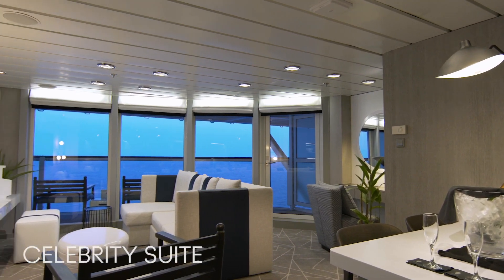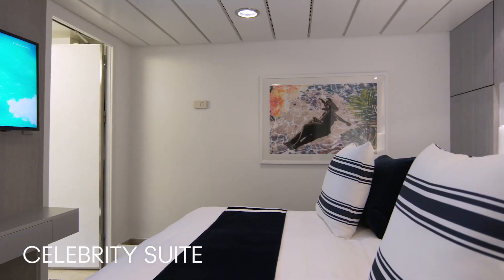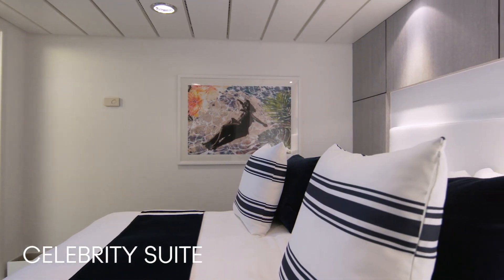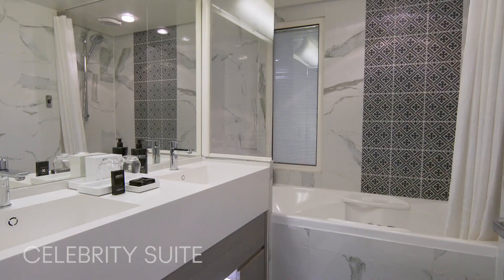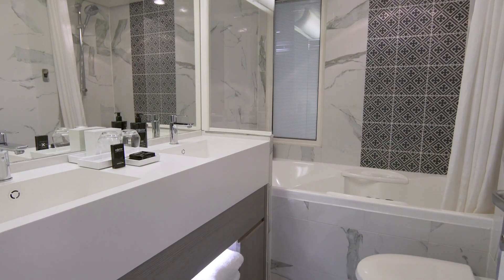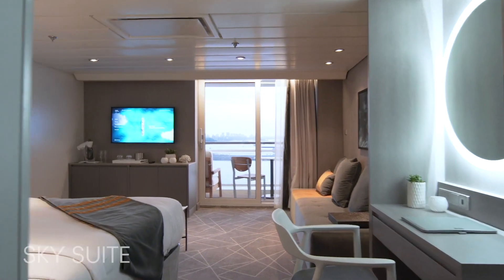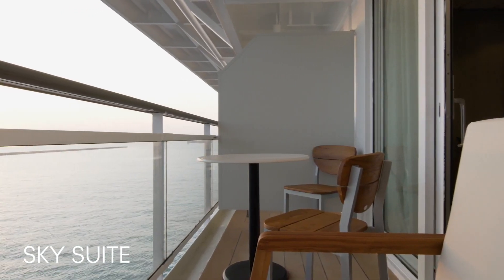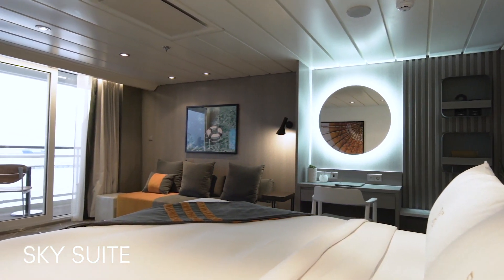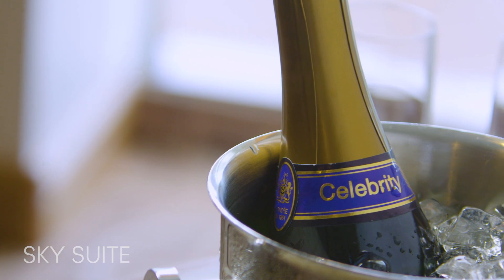The spacious Celebrity Suite has everything you need for an unforgettable vacation: a queen-sized mattress with exhale bedding, a large veranda with lounge seating, and a modern bathroom with a spacious soaking tub. A stay in one of our Sky Suites comes with expansive ocean views, a private veranda, a large separate sitting area, and a welcome bottle of sparkling wine to start off your vacation on the right foot.